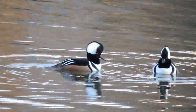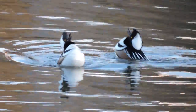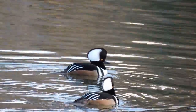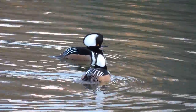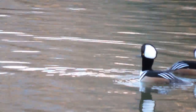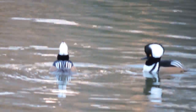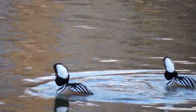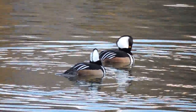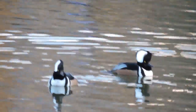Here we have two hooded mergansers. They're drakes — males — and they're starting to do their breeding display. They cock their head back. Two males are showing off, trying to attract the females which are right nearby, by doing these little head bobs and dives and all sorts of other things. Females often reply. These are hooded mergansers doing their breeding display.